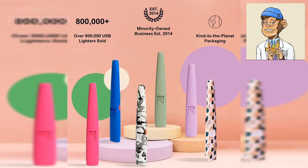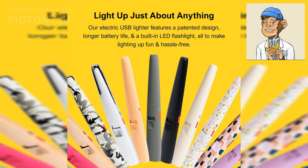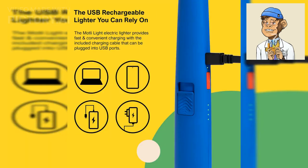For those who prefer a more classic look, the USB Lighter Company's Motley Light is a great option. This lighter features a sleek and elegant design and is both windproof and rechargeable. Its slim and compact design makes it easy to carry around with you.